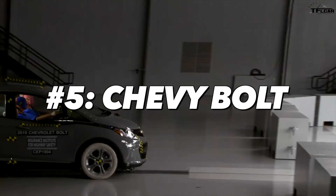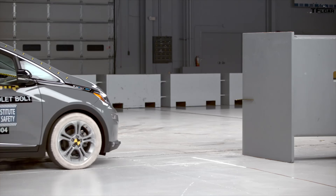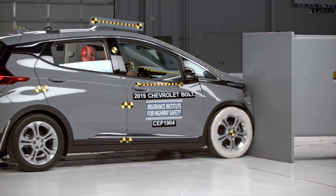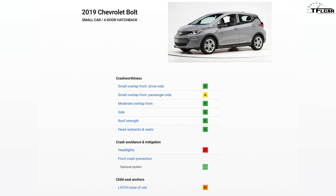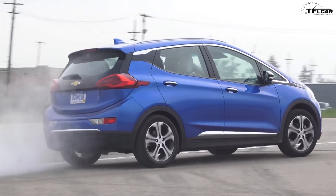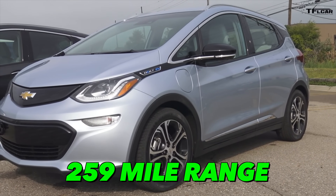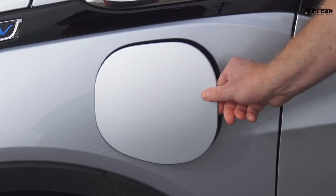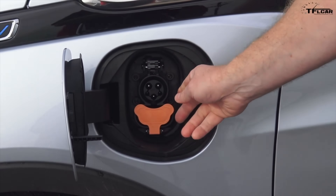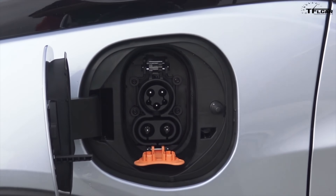Number five: the 2019 Chevrolet Bolt. The Bolt scored an acceptable rating in the 40 mile-per-hour small overlap IIHS crash test, and a poor rating for its headlights. The rest of the ratings were listed as good by the IIHS. Entering production in 2017, the Chevrolet Bolt was recently updated and now has an EPA rating of 259 miles on a single charge. It is one of the few vehicles on this list with the option for level three rapid DC charging with the SAE combo DC system.